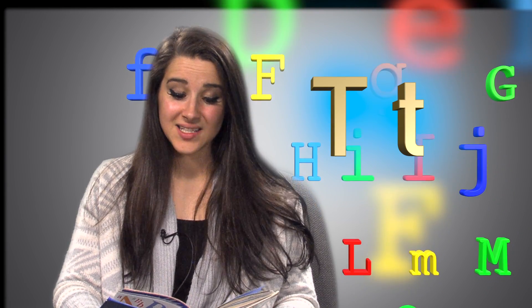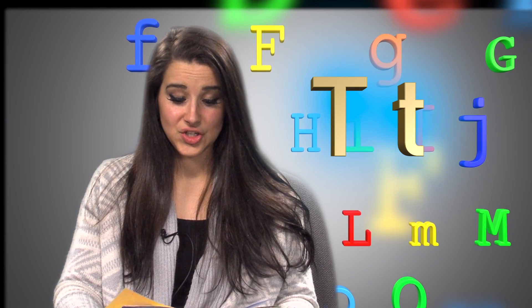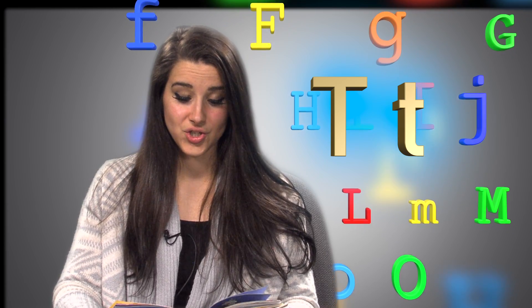T, T, T. What begins with T? Ten tired turtles on a tuttle-tuttle tree.